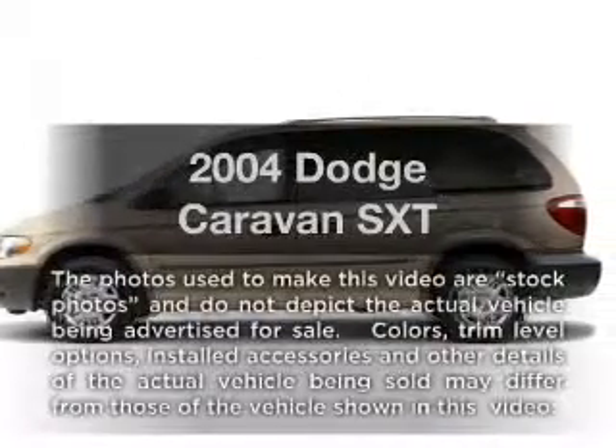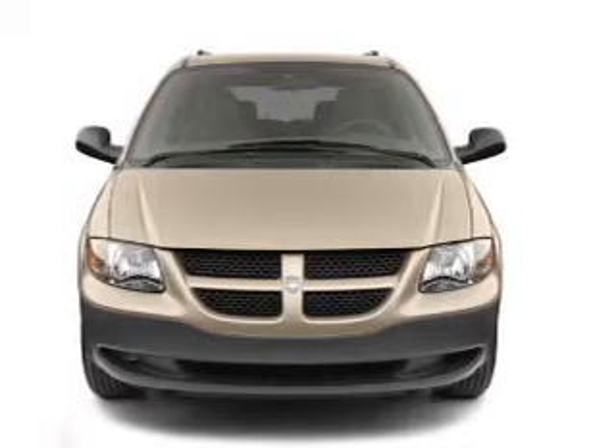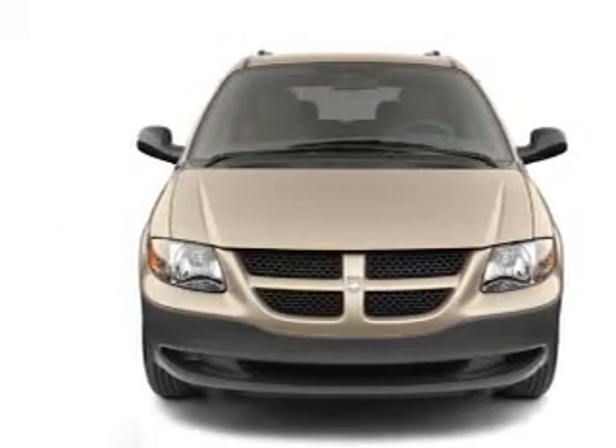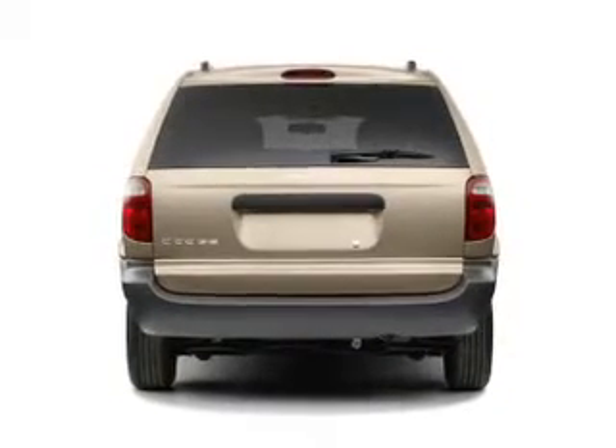Presenting the 2004 Dodge Caravan. If you're looking for a first-rate auto, this one could be yours today. With a reliable six-cylinder engine connected to a smooth-shifting automatic transmission, premium wheels give a more luxurious look.